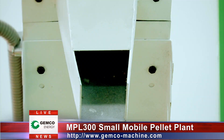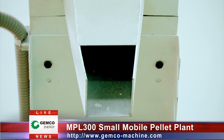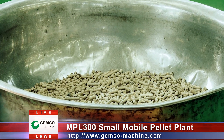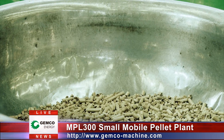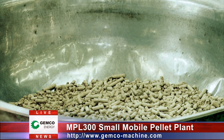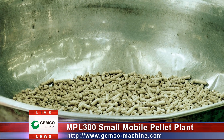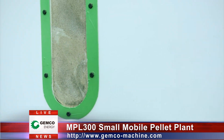The MPL 300 pellet plant can produce high-quality pellets steadily with the productivity of 250 to 500 kg per hour, processing materials such as straw, corn stock, peanut shell, wheat, tree branches and twigs, etc.